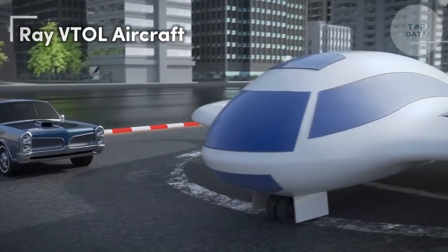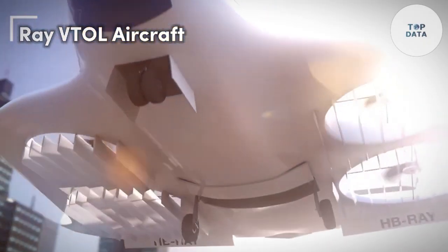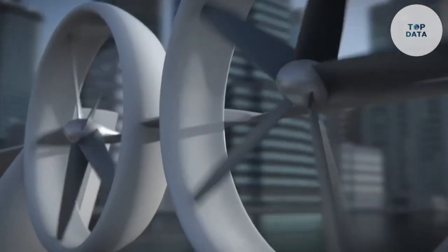Ray VTOL Aircraft. Imagine soaring through the skies in a sleek, electric aircraft that offers a sustainable and efficient mode of transportation. The Ray VTOL aircraft brings this vision to life.